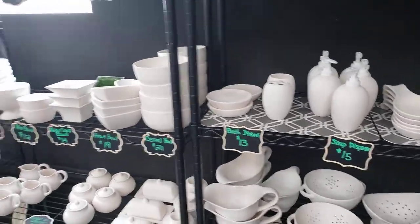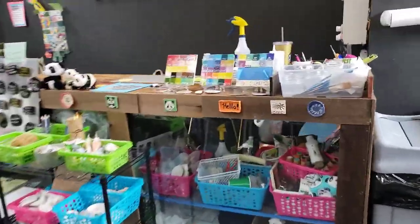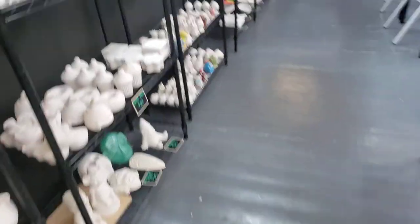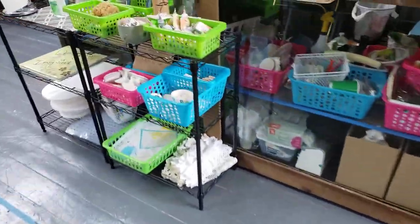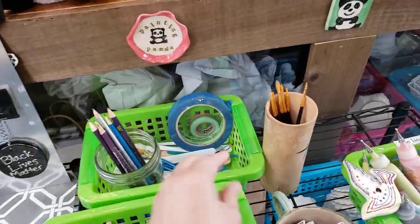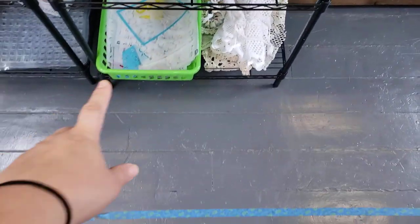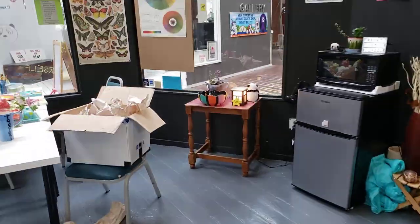Once you choose your piece, you come over to me at the counter, tell me what colors you want, get your colors, and paint your piece. Once you paint it, it's going to look very chalky and pastel, but once it fires up it becomes shiny and vibrant. If you're not sure what to paint, we have a variety of tools: tape for clean lines, fine-tipped brushes, different sponges, stamps, fine liners for small details or writing, stencils, lace, and lots of different samples around the studio.